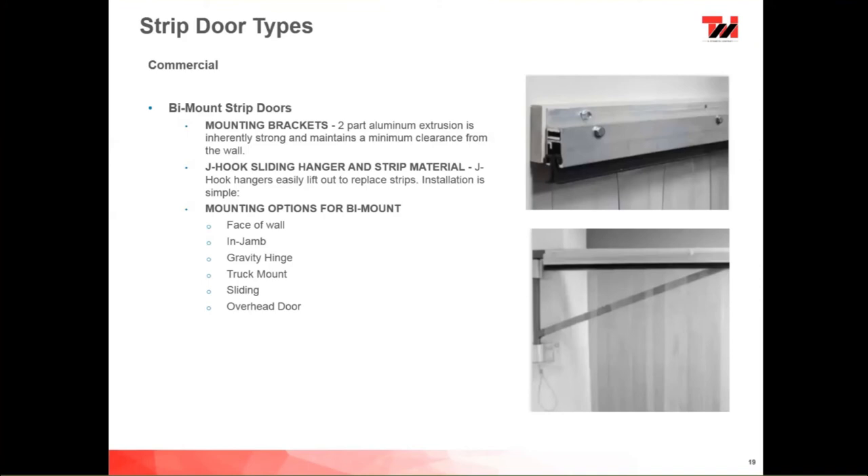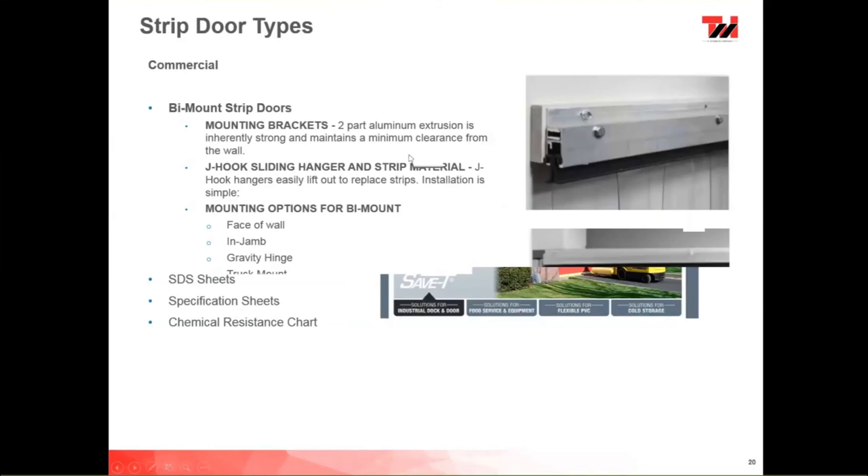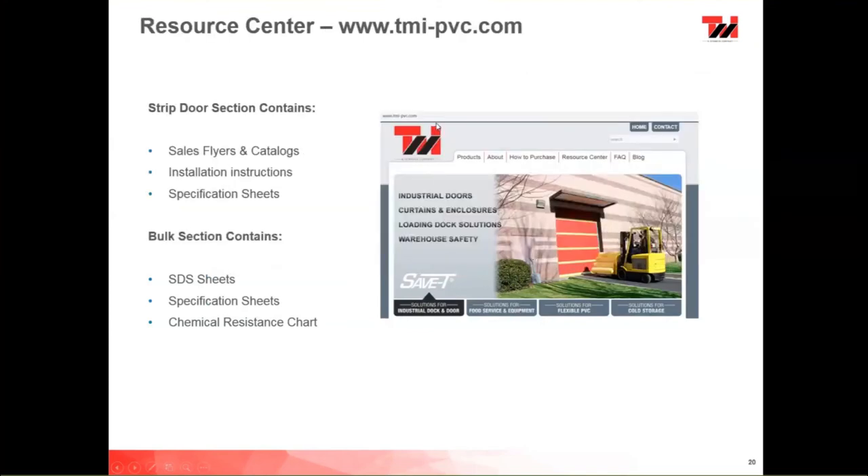If I didn't answer all your questions, you can visit our website. The main page is www.tmi-pbc.com. Look for the Resource Center — it has all our sales flyers, catalogs, installation instructions, and PVC specification sheets. There's also a chemical resistance chart if you need to see how PVC reacts to specific chemicals in your application. If you have any questions, you can reach out and give me a call at extension 117.